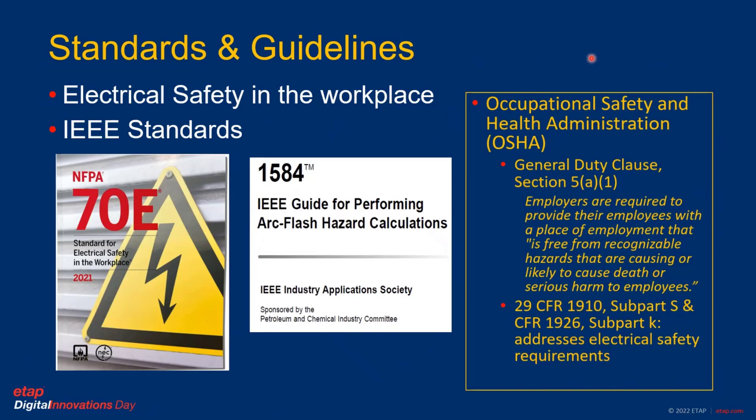Looking into the standards and guidelines for electrical safety in the workplace, such as OSHA and NFPA 70E, they point out that employers are required to provide a safe environment for employees working in those types of environments. At the same time, IEEE 1584, which guides the performing of arc flash hazard calculations, defines the mathematical model for AC systems to calculate this type of incident energy.